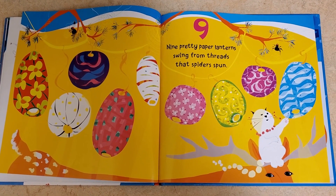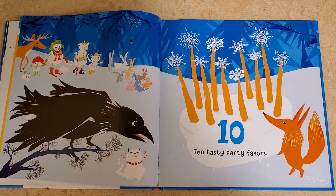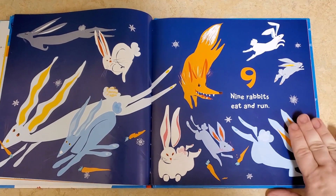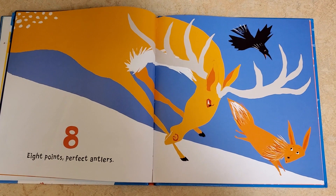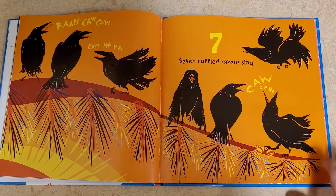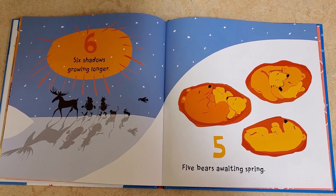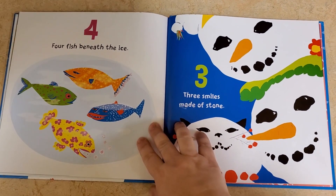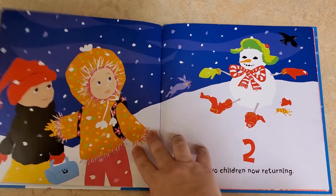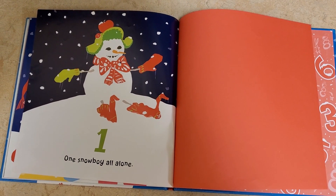Nine pretty paper lanterns swing from threads that spiders spun. Ten tasty party favors. Nine rabbits eat and run. Eight points perfect antlers. Seven ruffled ravens sing. Six shadows growing longer. Five bears awaiting spring. Four fish beneath the ice. Three smiles made of stone. Two children now returning. One snowboy all alone.